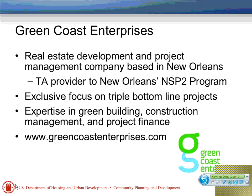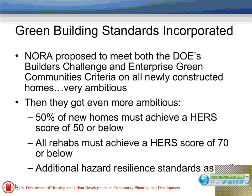A quick note about my company, Green Coast Enterprises: we do real estate development and project management services based here in New Orleans, focused exclusively on projects that have a triple bottom line — a social justice component as well as an environmental performance component. About the green building standards in this program: NORA proposed in their application to HUD to meet both the Department of Energy's Builders Challenge and the Enterprise Green Communities criteria. That was a very ambitious proposal, and then they decided to get even more ambitious — once awarded the money, they chose to have 50% of the new homes built under the program achieve a HERS score of 50 or below, and applied the HERS criteria to the rehabs as well.